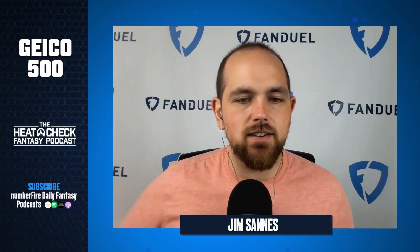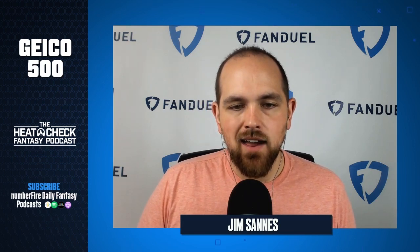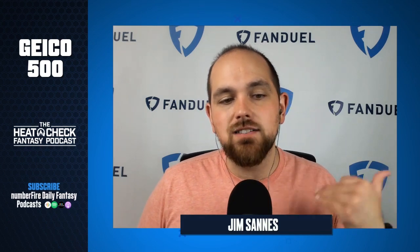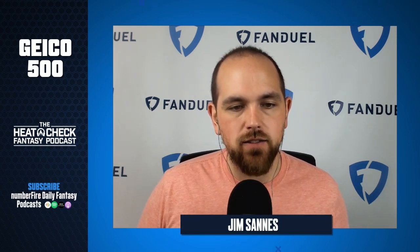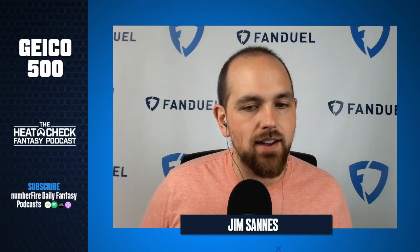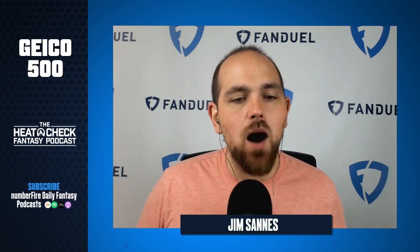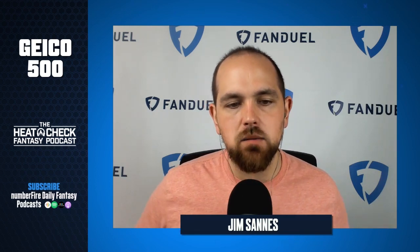The second tier on FanDuel is Kevin Harvick at $11,600 through Jimmie Johnson at $10,500. In this tier, we do have one driver starting further back — that's Eric Almirola in 15th, and I think he is among the top studs for this race for DFS. Almirola is a recent winner here, doing that in the fall of 2018 when the Stuart Haas cars dominated that entire race. That's one of seven consecutive top ten finishes for Almirola at this track, with four top fives in that time.